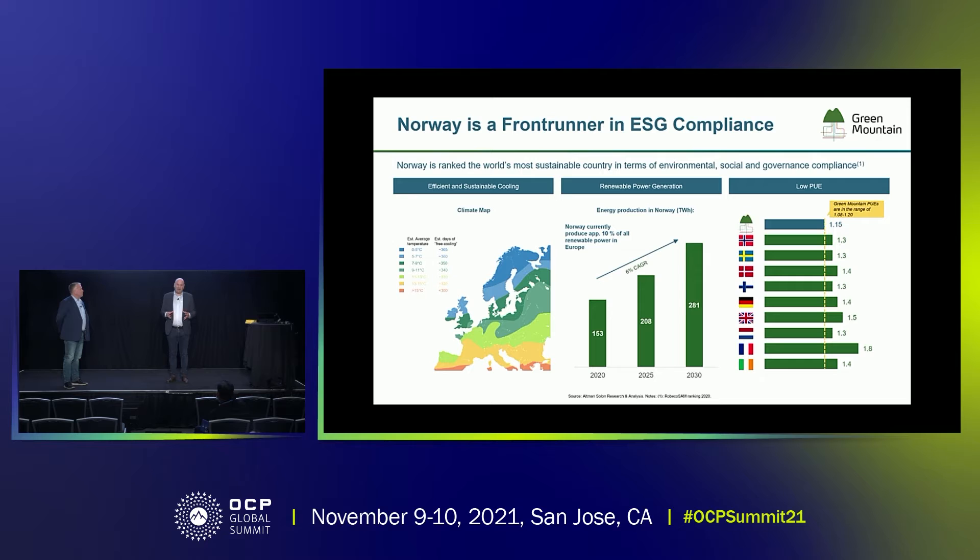Norway is an ideal country for your data center. We're a little bit up north in Europe, meaning that the climate allows us to do free cooling the whole year around, reducing the cost of electricity for cooling. All the power in Norway is green and renewable, all delivered with hydro, and there is a surplus of power. Norway is today exporting approximately 20% of the power produced, and there is more power being built so that looking ahead for the next decade, there will continue to be a surplus. If you combine that with the cold climate and the green electricity, the energy efficiency is among the best in the business, all delivered with green and renewable power at the lowest cost in Europe.